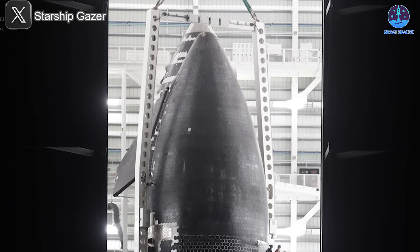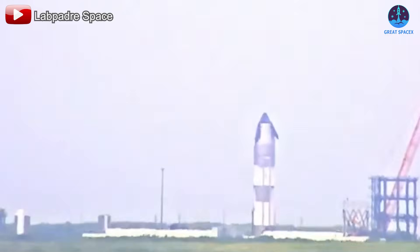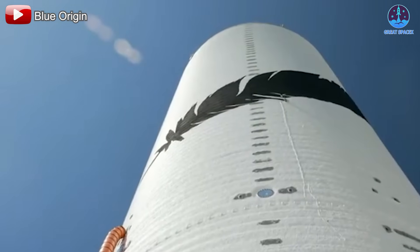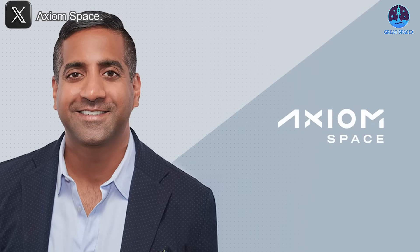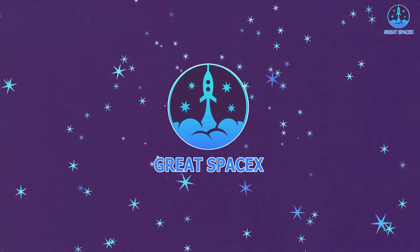Big contrast ahead: SpaceX is making impressive strides as it prepares for its next major launch, Ship 36 on Flight 10. Meanwhile, Blue Origin is encountering serious setbacks with its New Glenn hardware. And in another major update, Axiom Space has just announced a change in its CEO position. Let's dive into all the details.